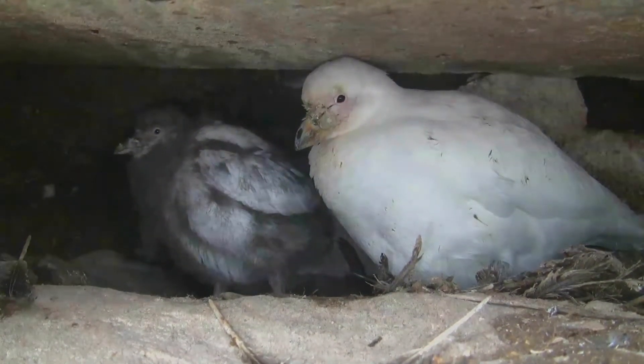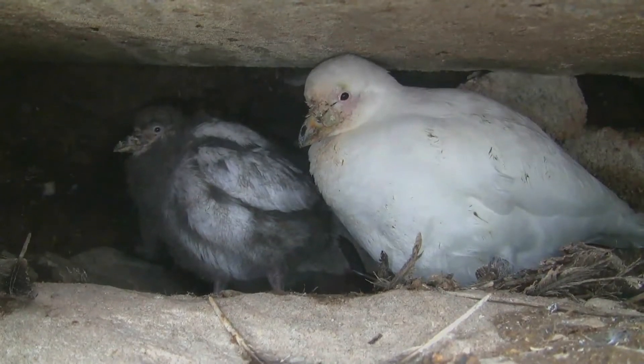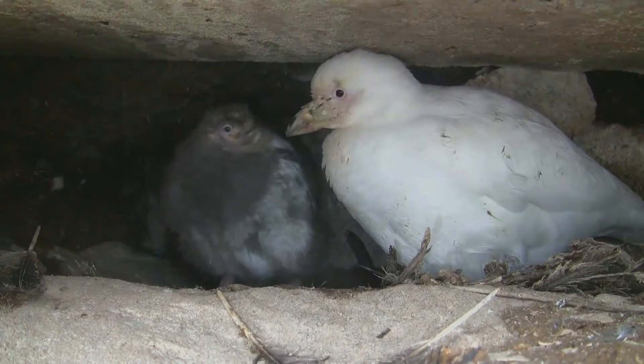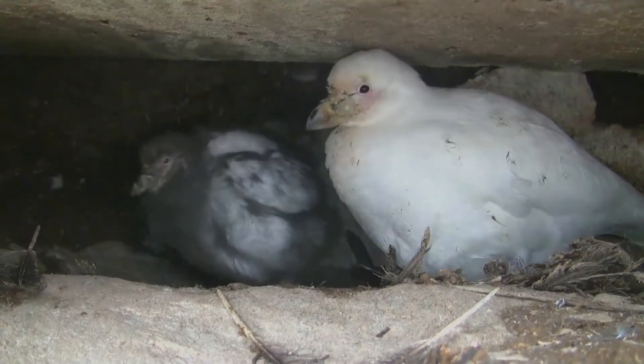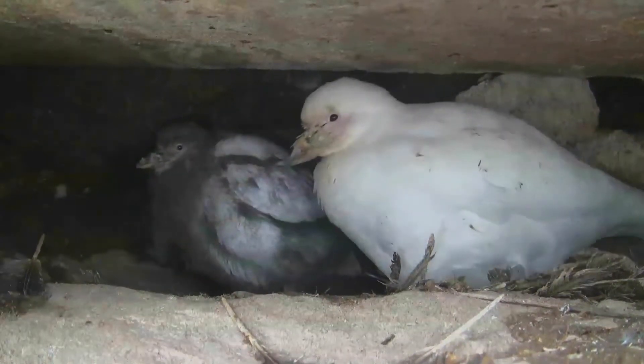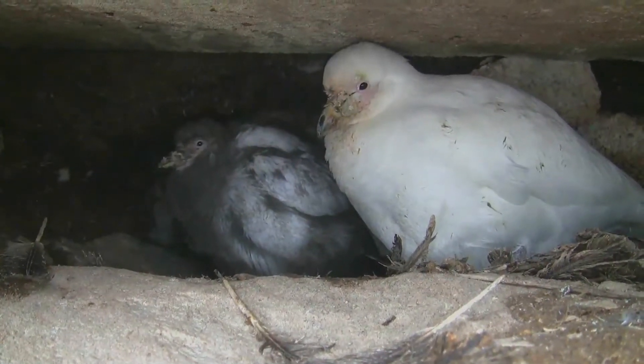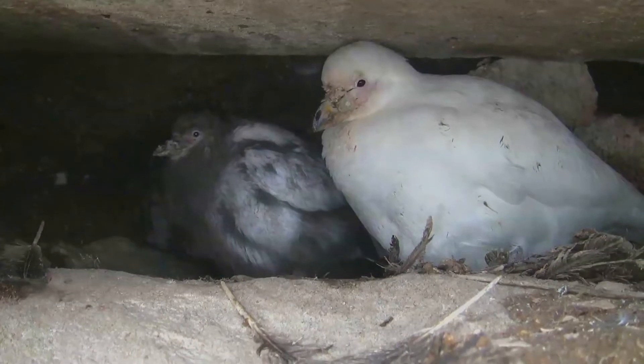The snowy sheathbill, also known as the greater sheathbill, pale-faced sheathbill, and paddy, is one of two species of sheathbill. It is usually found on the ground. It is the only land bird native to the Antarctic continent. It is pure white except for its pink, warty face — its Latin name translates to snow white.